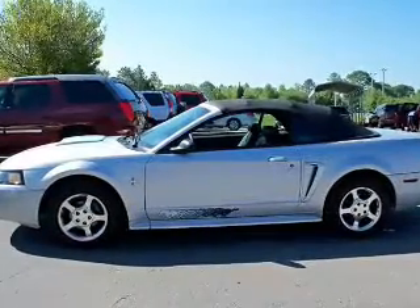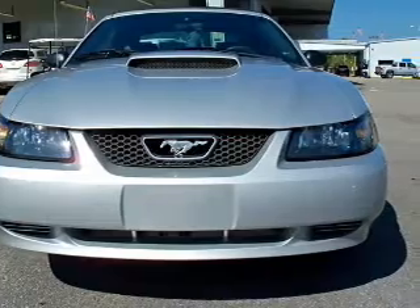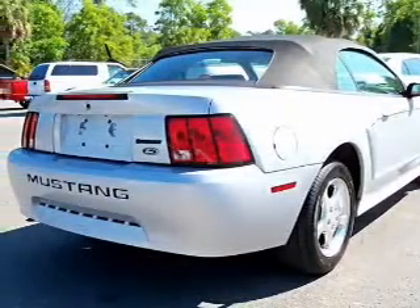With a solid six-cylinder engine connected to a smooth shifting transmission, premium wheels give a more luxurious look. You will appreciate the safety feature of anti-lock brakes.